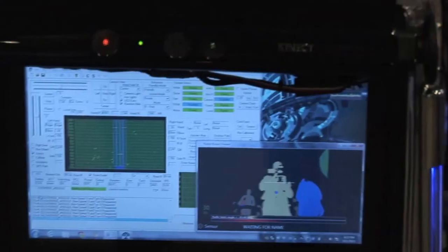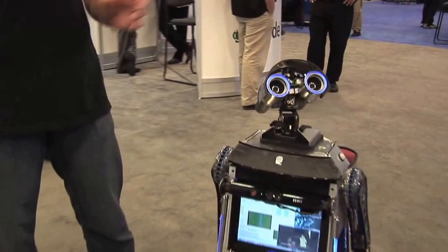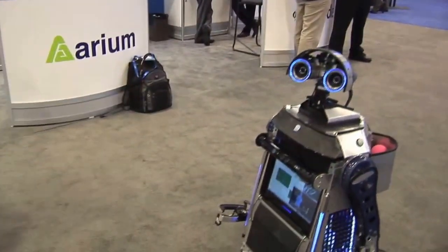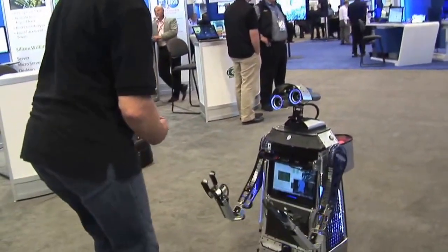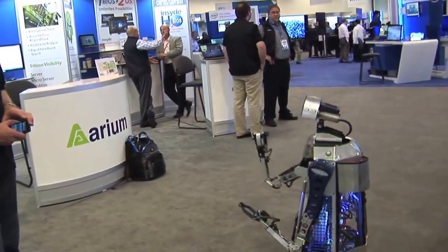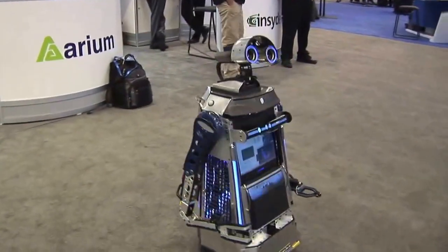If you show him a picture of Darth Vader, he'll actually freak out — he runs around in circles and freaks out. In fact, I could show you that here. Loki, here comes Darth Vader. He's going crazy — he just kind of goes nuts.